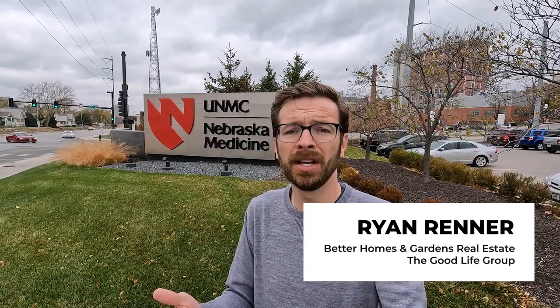You matched with UNMC, but now you are frantically trying to figure out where you should live. In this video, I'm going to take a look at some of the popular neighborhoods in the UNMC area to give you a better idea of where you may want to live once you move to Omaha. My name is Ryan Renner, and I'm a real estate agent here in Omaha, and I help residents and physicians buy homes while they are attending UNMC.